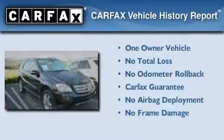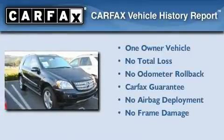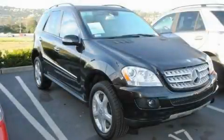This Mercedes-Benz has had only one owner, and it qualifies for the Carfax Buy-Back Guarantee. Please call us today for more information on this great vehicle.